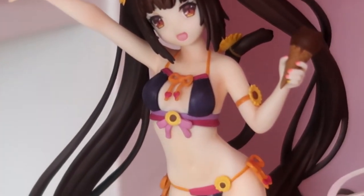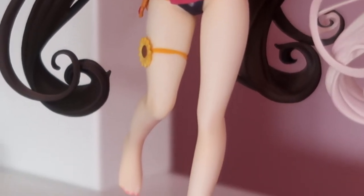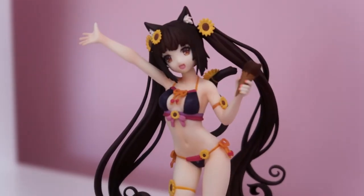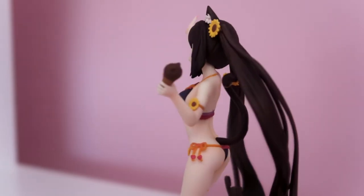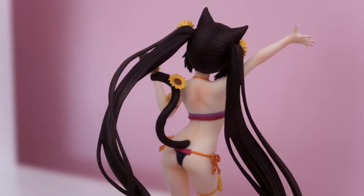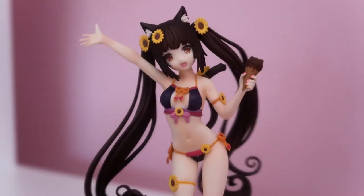Here is the figure all up close. She's so cute and she has really cute little sunflower details. As you can see, her toes and hands are also painted. Her hair is super lush and the little curls are so cute, along with the little ribbons on the side of her bikini.